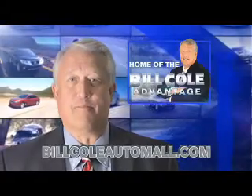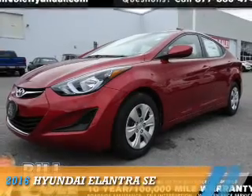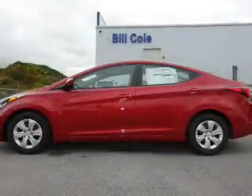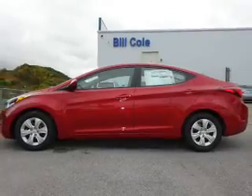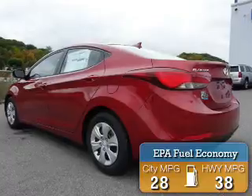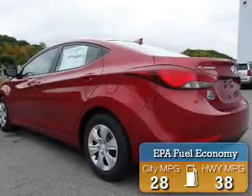Check out this vehicle from the Bill Cole Auto Mall. Presenting the 2016 Hyundai Elantra. It's powered by front wheel drive, a 1.8 liter four-cylinder engine. Great fuel efficiency — saves you money by requiring fewer trips to the gas station.